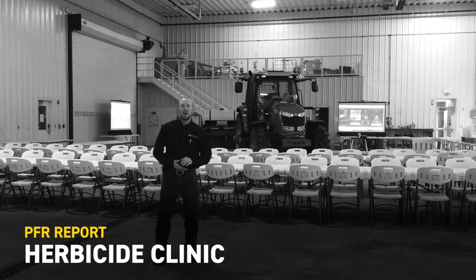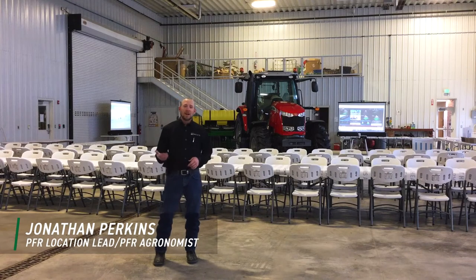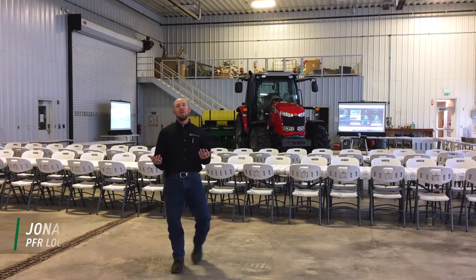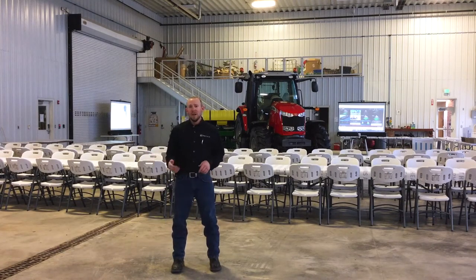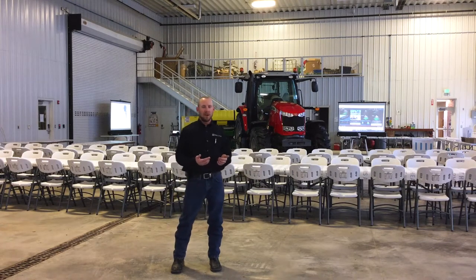Hi, Jonathan Perkins, PFR location lead and PFR agronomist here at Effingham site. We're doing more of a winter PFR style report. What you can see back behind me, we have the shop set up here for what we're calling a herbicide clinic. This is the first time that we're doing something like this over here at Effingham.